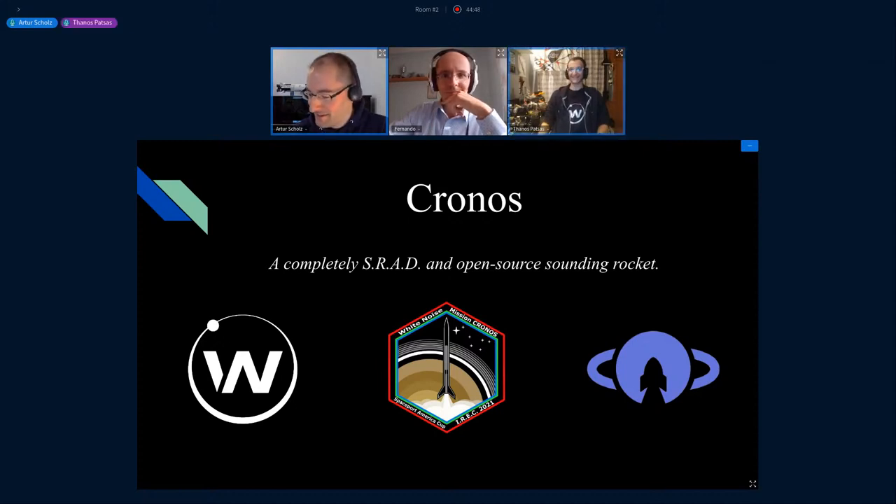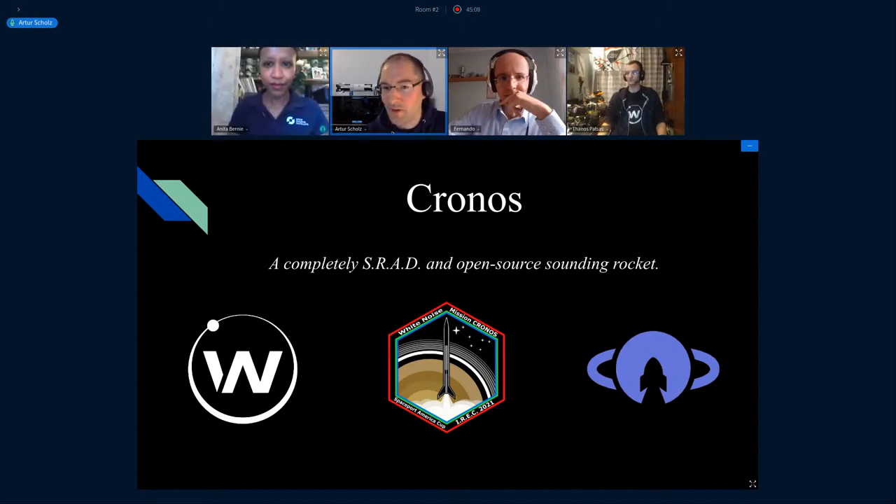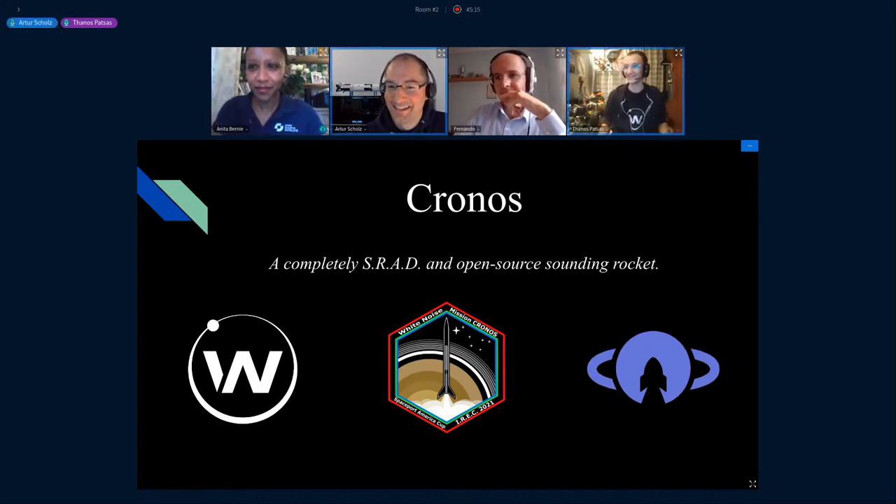Thanos here is the team leader of the student team called White Noise. He's an undergraduate at the Technical University of Athens, and he's going to show us how to open-source build our fireworks. We hope that it won't become a firework — we hope that it will fly.